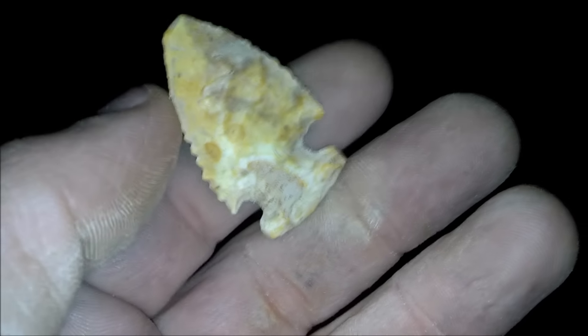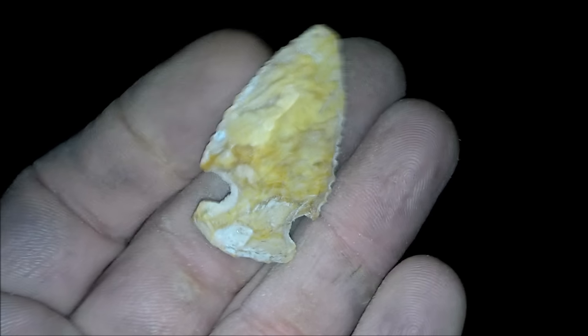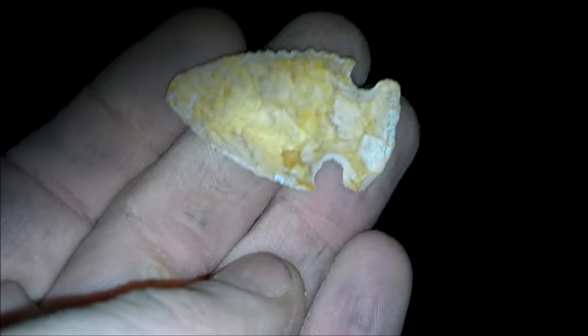Nice serrated point. You can probably still hear him scratching down there. I have never found a paleo that's been blunted, but that is a cool piece.